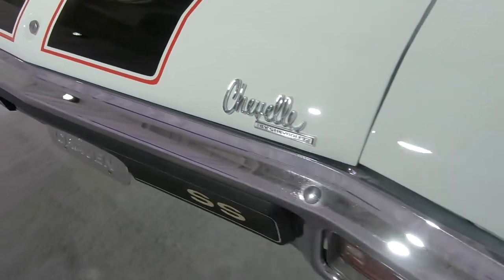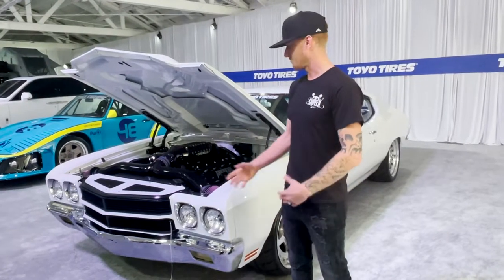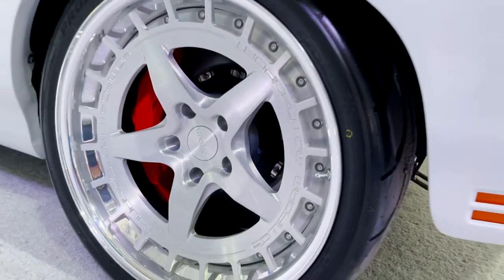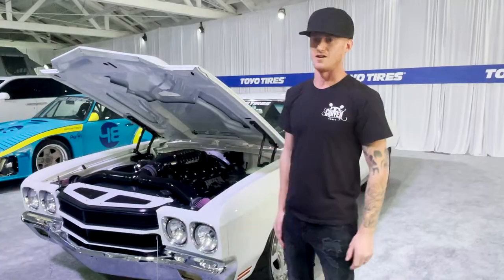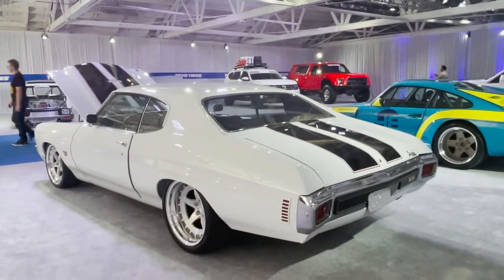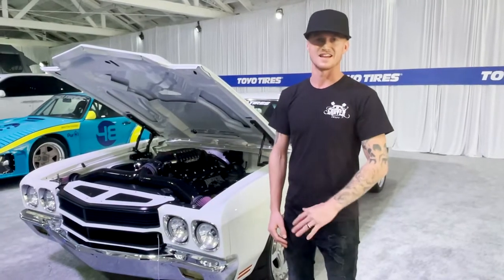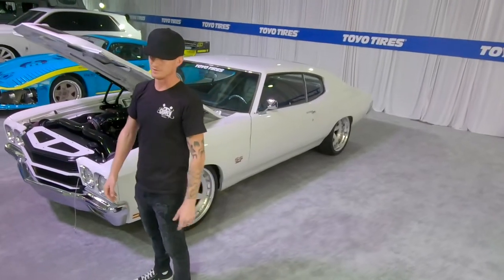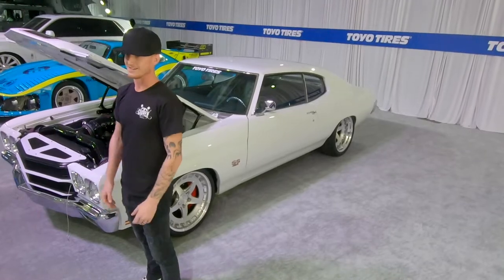It turned out incredible. It's got a lot of different people involved — Gateway powder coating, Rotoform wheels, Wizard cooling, which takes care of all the heat we're producing. It's a complete street-driven vehicle, absolute urban street slayer. It's designed to do one thing: intimidate everything else out on the road.